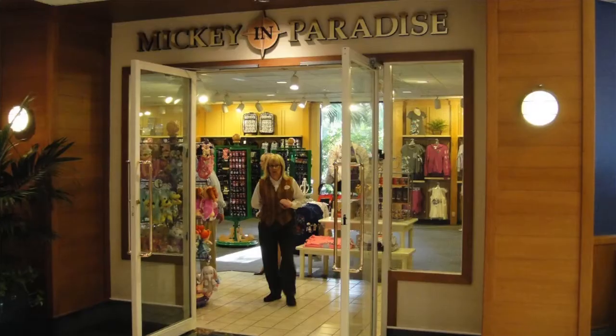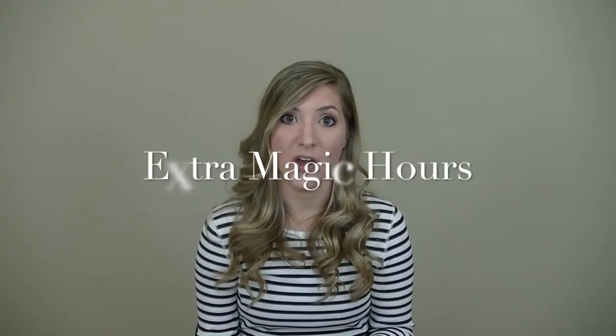Amenities include a fitness center, an arcade called Flounderous Fun and Games, movies under the stars, and a gift shop called Mickey in Paradise. Guests also enjoy extra magic hours in the parks, meaning hotel guests can go to the park before it opens and stay after it closes to enjoy additional attractions.